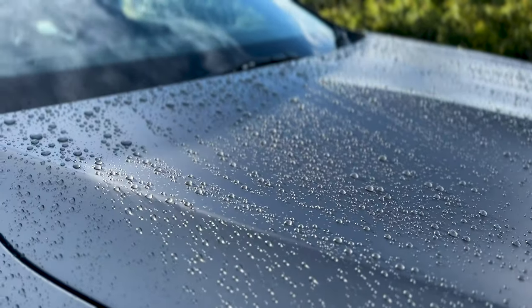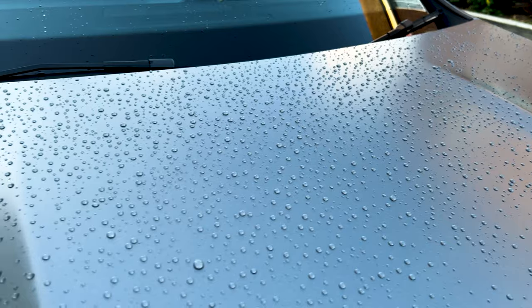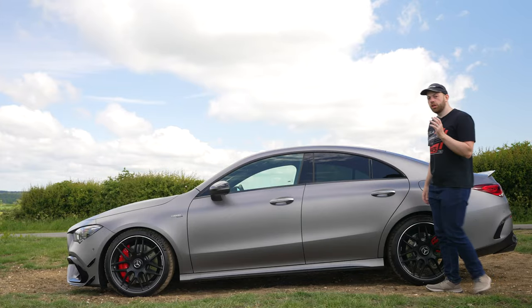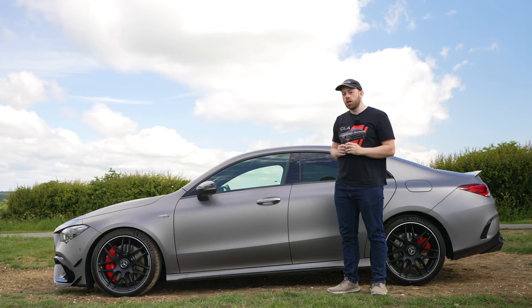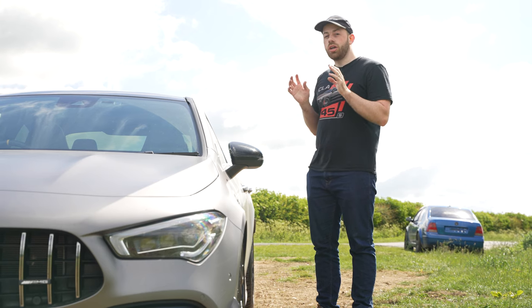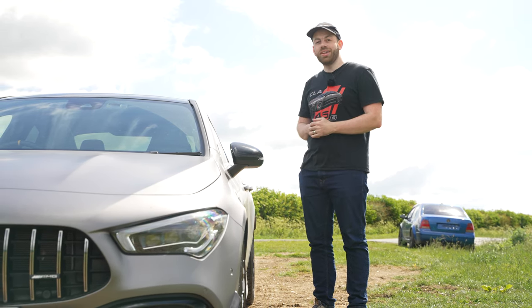I've been grabbing my phone and getting some quick shots whenever it rains just to show how well the coating is repelling the water. Just look at this crazy beading — I've never experienced anything even close to this on any car I've ever owned. I can't wait to see how easy it's going to be to wash the car. Titan recommends waiting a week before you give the car its first wash, and I'll of course be filming that.